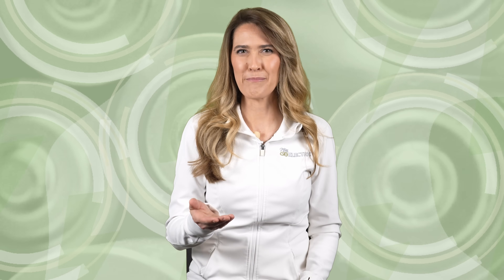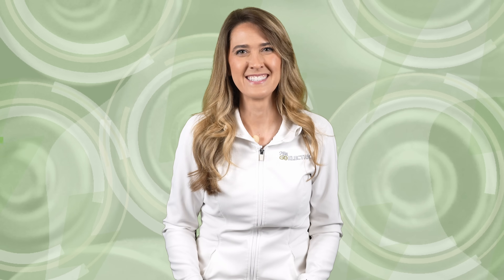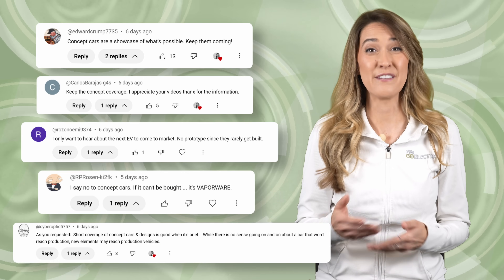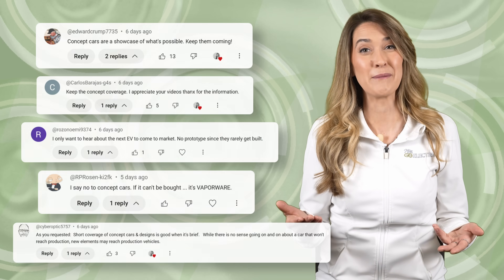But do you think a product and concept like this can make it to production and profitability? Let us know what you think in the comments. Now last week we asked you all if you want us to continue covering concept vehicles, and we had a mixed bag of answers, but many of you stressed that if it is a concept with plans for production, it's probably worth talking about.